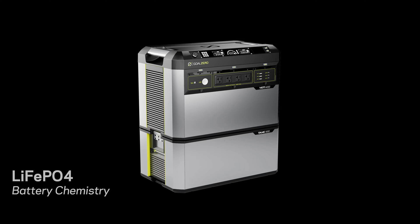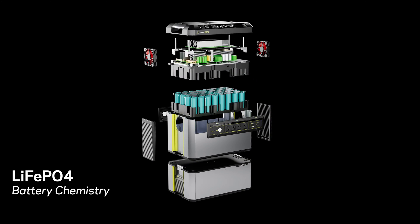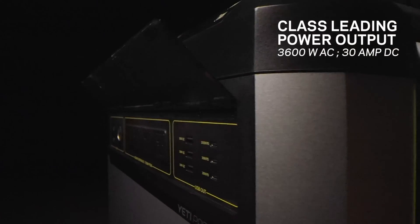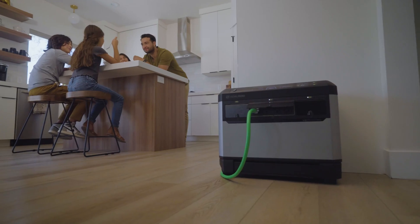This new power station has upgraded lithium-ion phosphate battery technology and gives you more power, more control, more ports, more durability and more possibilities.